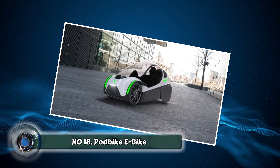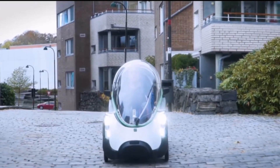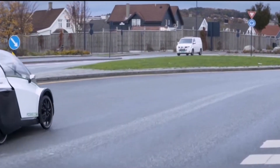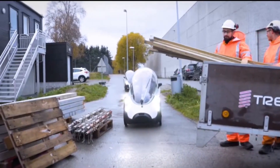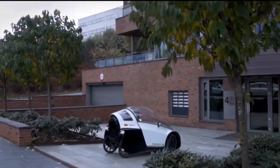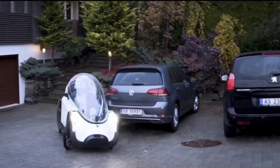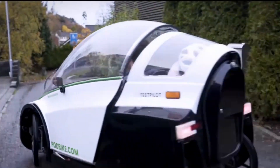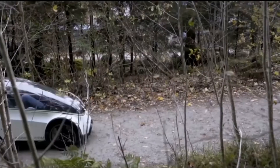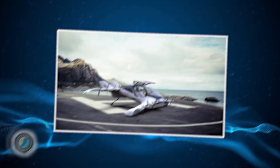Number eighteen: the Podbike e-bike. The Podbike e-bike reimagines the traditional bicycle for the modern urban commuter. This futuristic pod encloses the rider, offering protection from the elements and maximizing aerodynamic efficiency. The Podbike e-bike features an electric motor that provides an extra boost when needed, making navigating city streets a breeze. Imagine commuting to work comfortably and efficiently, protected from rain and wind, and arriving at your destination fresh and ready for the day.